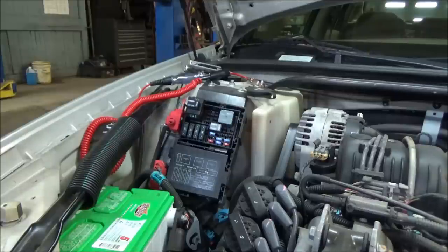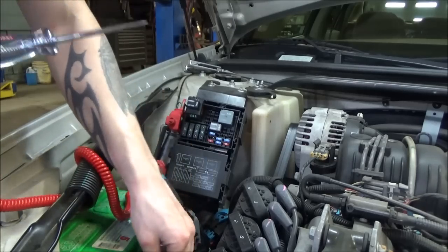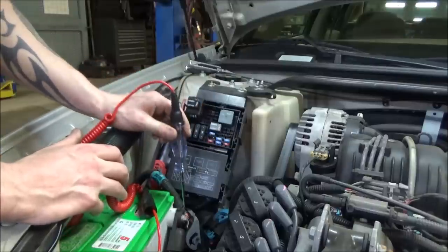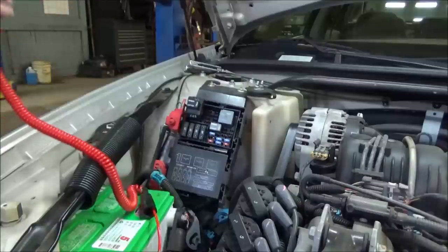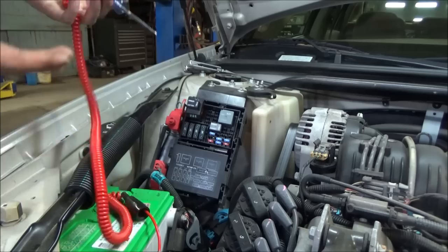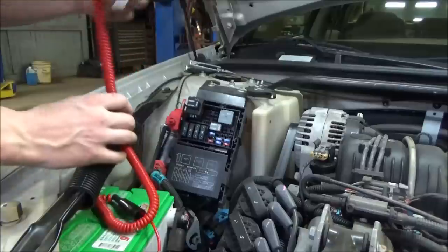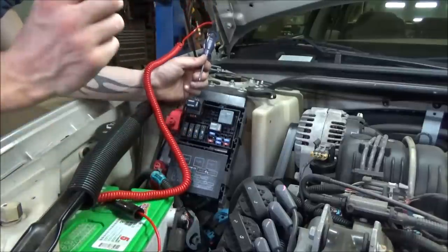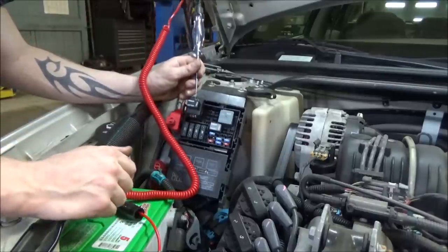The next thing we need to do is verify our control-side ground. I'm moving this test light to battery positive. What I'm looking for here is not just one ground — I'm looking for two. The reason is this test light is going to find a ground through the brushes of the fuel pump motor. This fuel pump has very low resistance, so when the test light touches the terminal that feeds the fuel pump, it's going to light if that fuel pump is good. So I'm looking for two different grounds — one through the fuel pump, one the control-side ground for this relay.